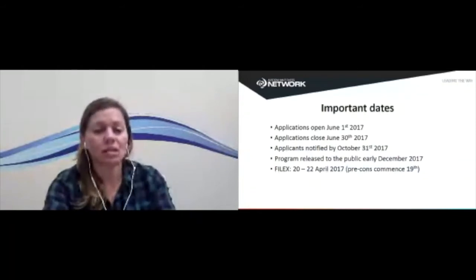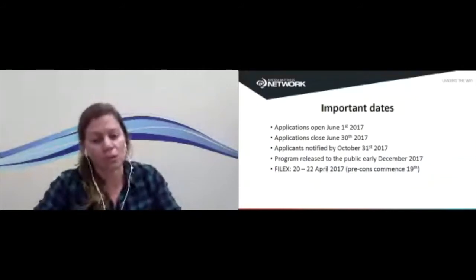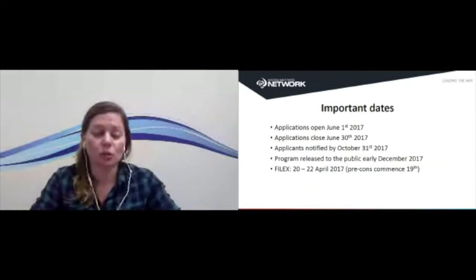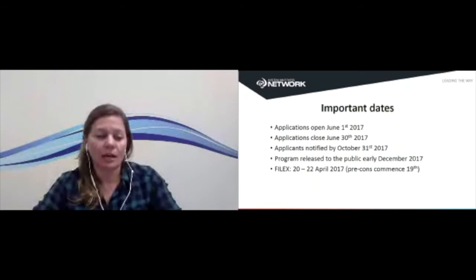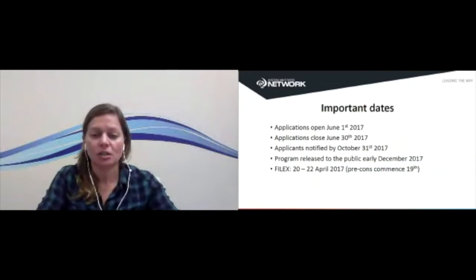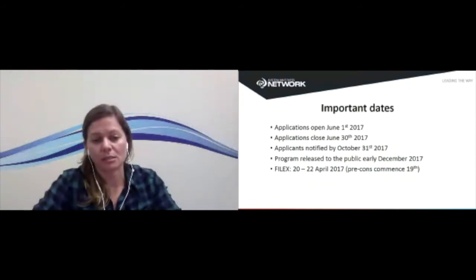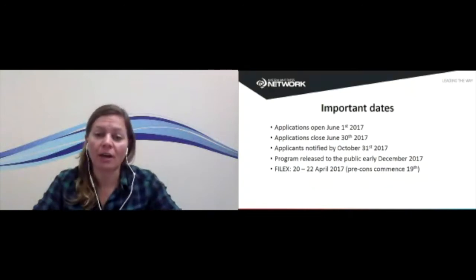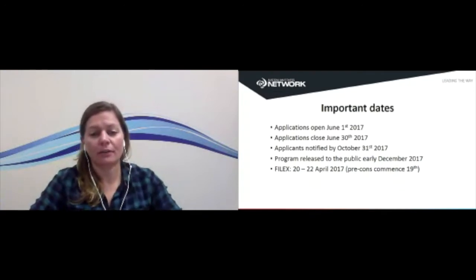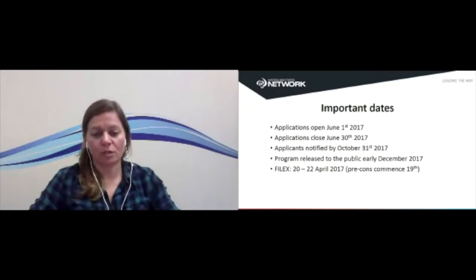The important dates: applications will open on June the 1st, 2017. We're working with our event management company, the Association Specialists, to put together a new system. For anyone used to submitting in a certain way over the past few years, the portal will look slightly different but should be easier. We're streamlining the application to get the most information from you. We will notify all applicants by the end of October whether you've been successful or unsuccessful. The program will be released by early December. FitEx runs 20th to 22nd of April, with pre-convention workshops typically commencing on the 19th.